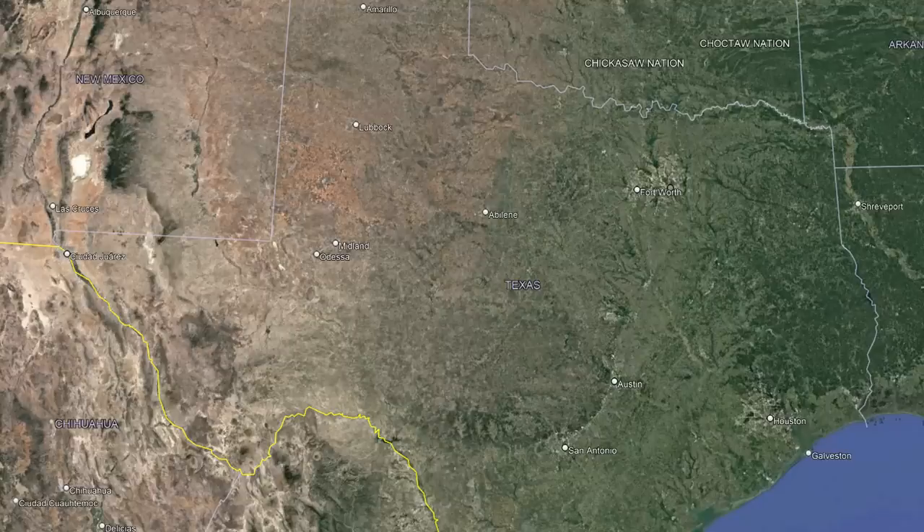Texas, the second biggest state in the country, home to many major cities including Houston, Dallas-Fort Worth, San Antonio, Austin, and El Paso, just to name a few.